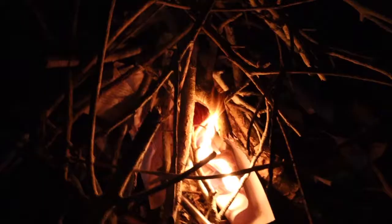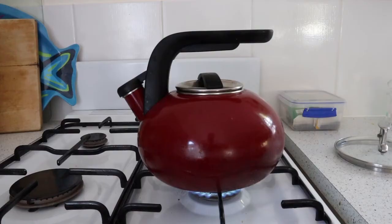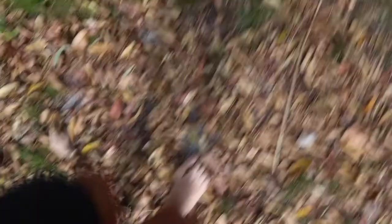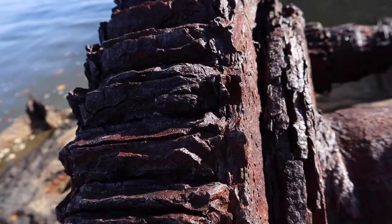South Stradbroke is a magic place and the Gold Coast is just across the water there. It's unbelievable.